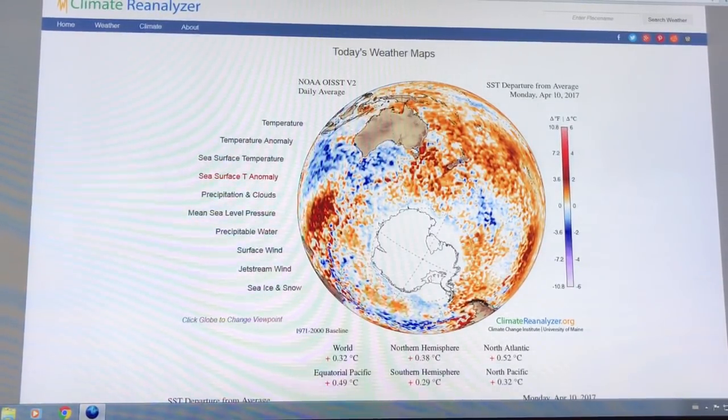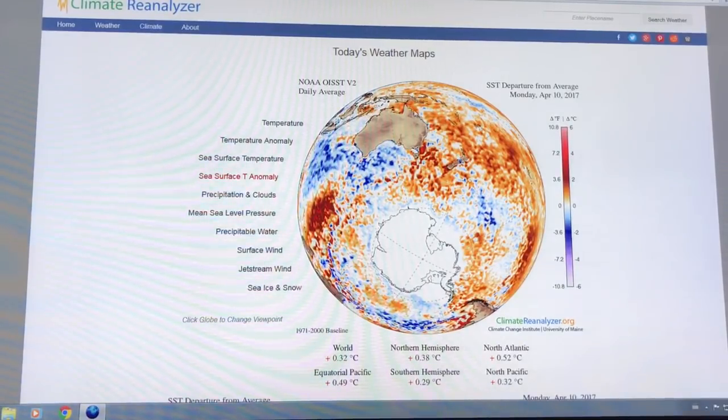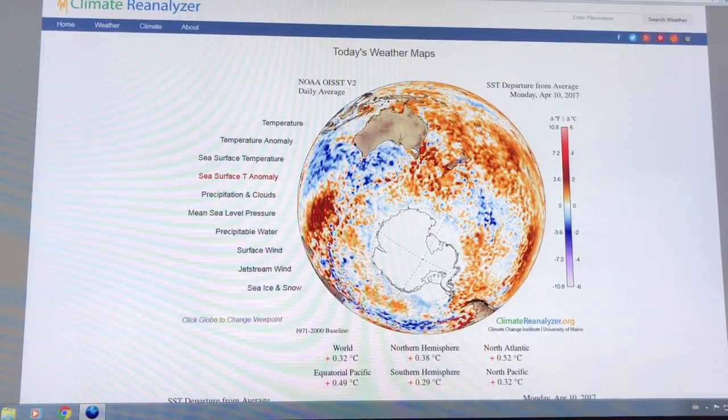Over the last month, there's been excessively warm water here. You can cycle back in time on this tool. There's been excessively warm water causing the bleaching — and it's not an El Niño situation.